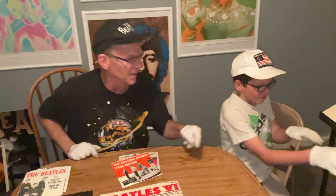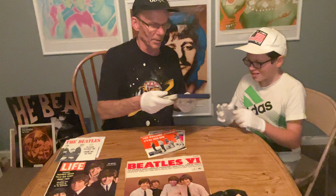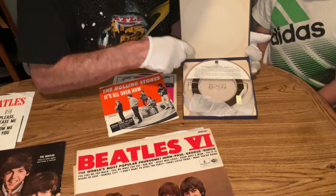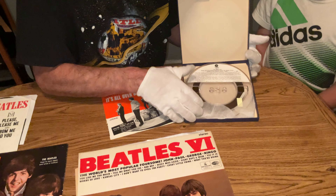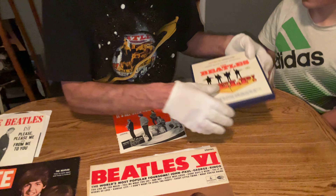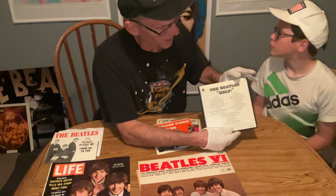We got one more item. We're going to travel to 1968 and get a couple things here. This is a Help! reel-to-reel in beautiful condition, hardly ever played. It's got white leader tape on it. The best way to hear the Help! soundtrack, cut from the master tapes at Capitol Records. That's one of the nicest shaped factory reel-to-reels I've ever had.